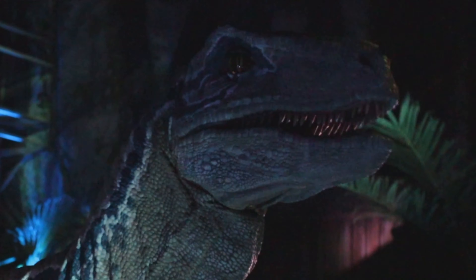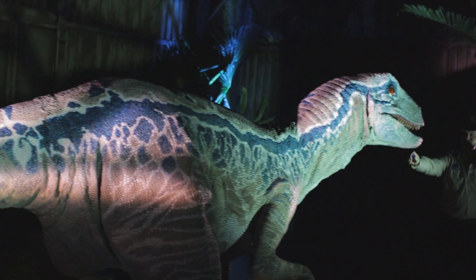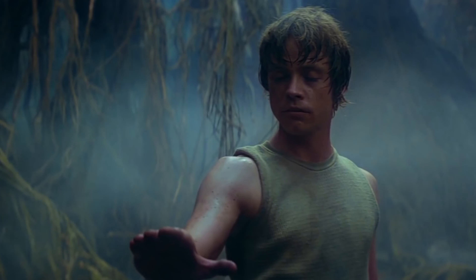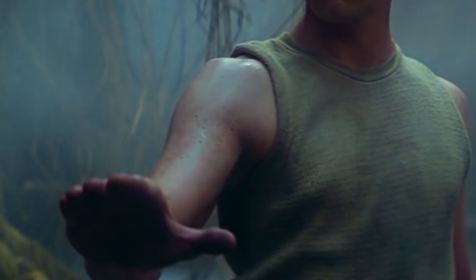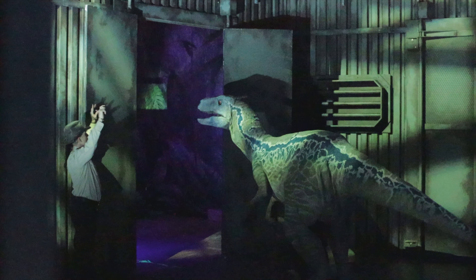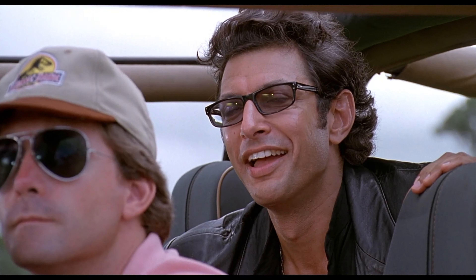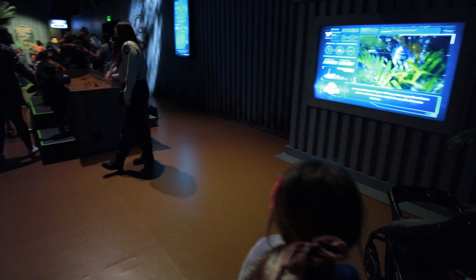Today you will get a rare behind-the-scenes encounter. I'd like for you to meet Blue! The trainer works with Blue during a live demonstration, giving commands and guiding the raptor across the enclosure — a really exciting interactive performance.